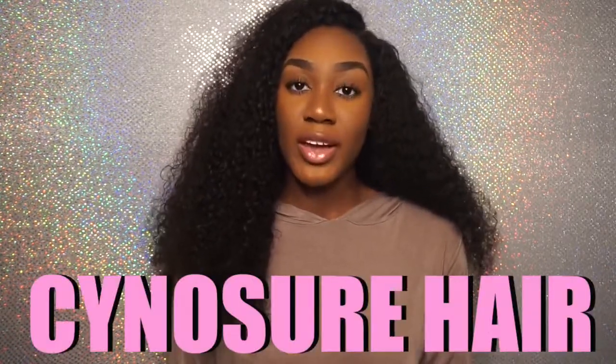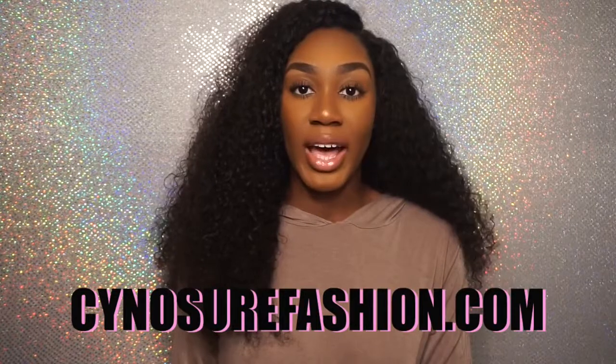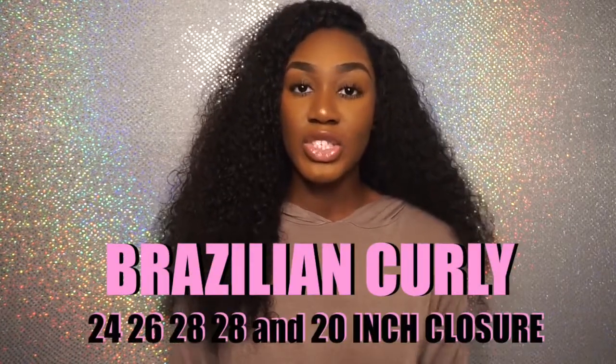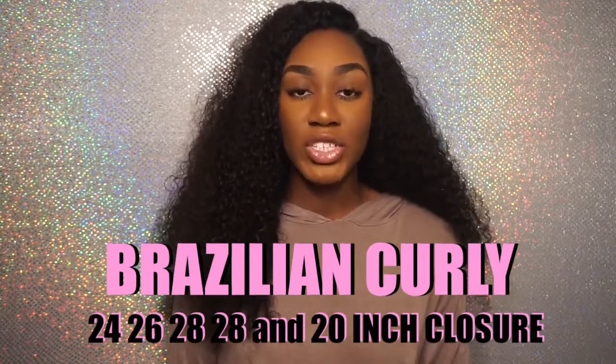Hi guys! I'm back with another video. Today's video is going to be all about the hair that I've had in my head. This hair is from Sinosher Hair — not an Aliexpress or Amazon hair company. This company actually has their own website called SinosherFashion.com. I am wearing the Brazilian curly texture in the lengths 24, 26, 28, 28 and a 22 inch closure.